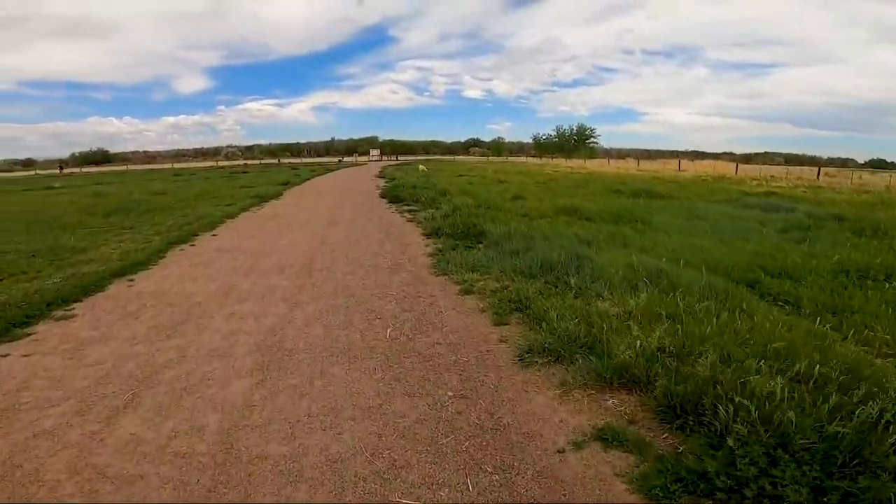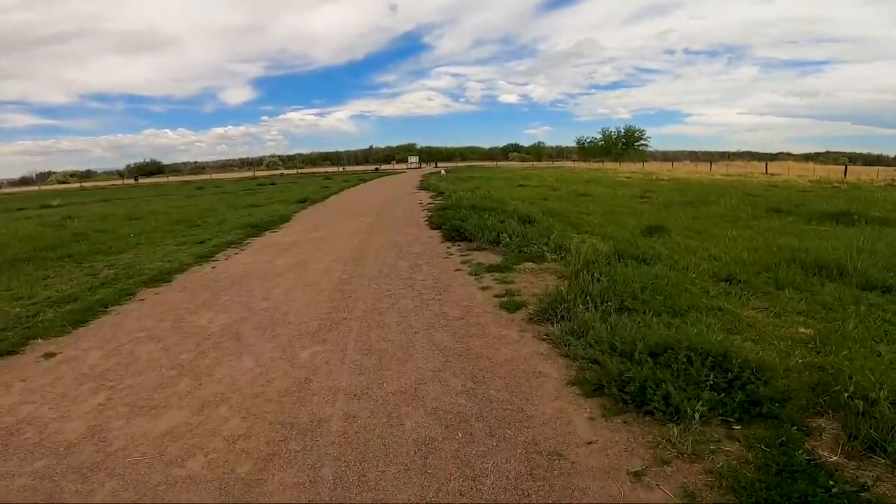All in all, we really like the off-leash area at Cherry Creek State Park, but we will definitely be back. Thanks for watching!